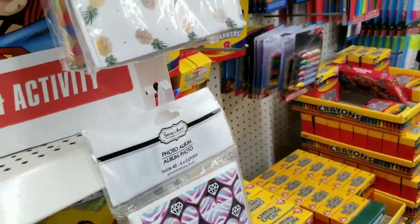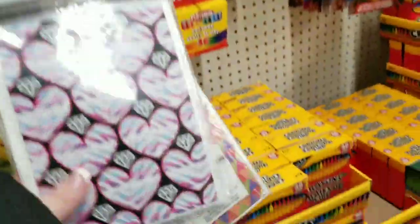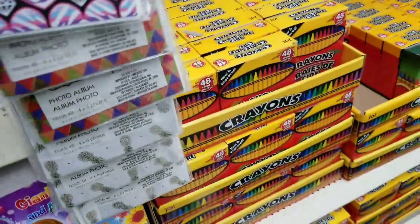So they have some little pineapple photo albums, little hearts, little geometric designs.